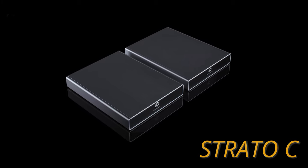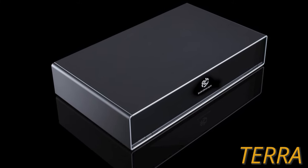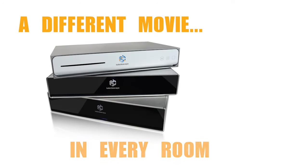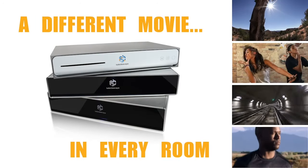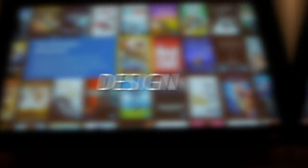Kaleidescape has a few other models in their lineup, all designed to do slightly different things. The Strato S is built to be both a movie server and player — it stores and plays back movies onto whatever system it's plugged into. It can also sync up with the Strato C, which functions strictly as a playback device, and the Kaleidescape Terra, which functions strictly as a movie server. The Strato S is the hybrid of the two, giving you great value for a single application, but their other options allow you to distribute video to almost any point in your house.